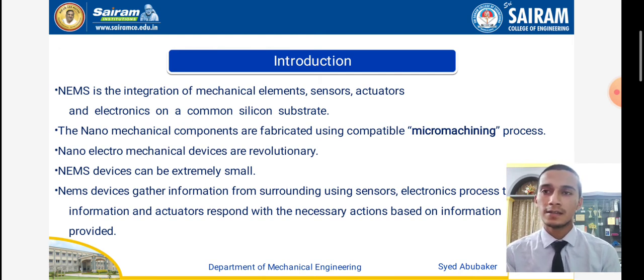NEMS — nano electro mechanical system — is an integration of mechanical elements, sensors, actuators, and electronics on a common silicon substrate. The nanomechanical components are fabricated using compatible micromachining processes. NEMS devices are revolutionary and can be extremely small. They gather information from the surrounding via sensors and provide action-based information.